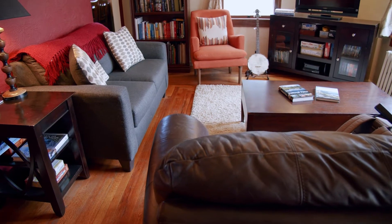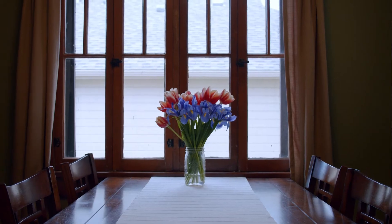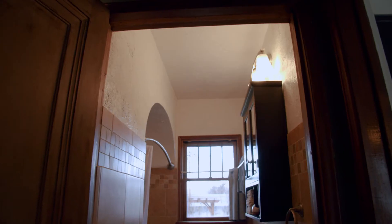This home has some great features like original wood floors, original doors and wood trim, cove ceilings, updated kitchen and bathroom, and just a really charming feel.